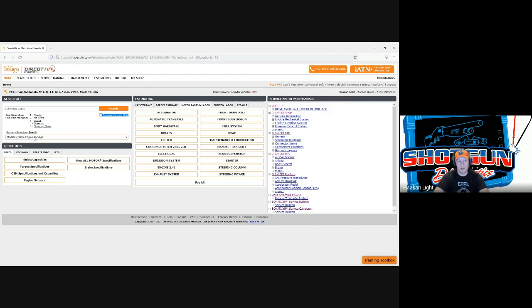The search box defaults to 'models with same engine package.' This is really crucial when you're searching for something powertrain-specific — that default is definitely what you want. But if it's not a powertrain issue — say it's an ABS issue — you can change it to 'all available engine packages' or 'all available engine packages plus/minus two years.' The ABS system is very likely going to function the same regardless of whether it has the 2.0 or 2.4 engine, so it's good to expand the search for chassis-related issues.